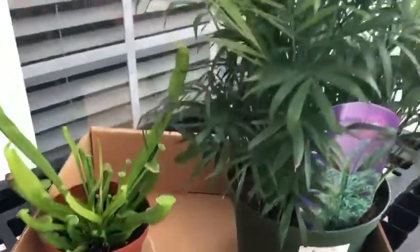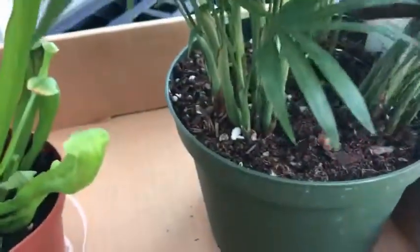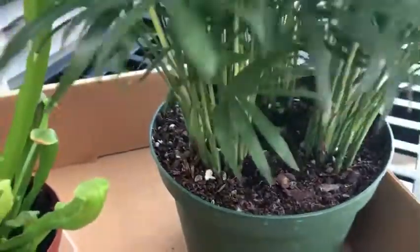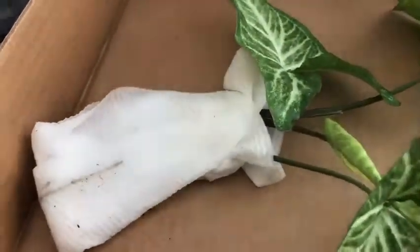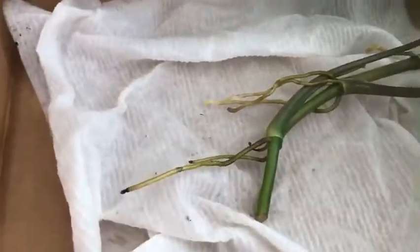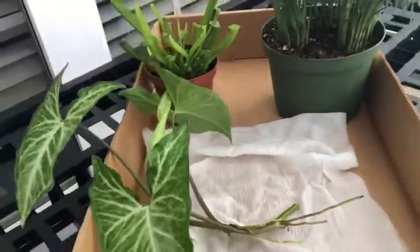I also got a parlor palm. If you look down here, it has three individual plants in it, so I'm going to separate them. The lady at the nursery broke off one of these plants that she was putting together for a customer and gave it to me. Look at the roots on it — I'm going to get it potted up and see what it grows into. Stay tuned!